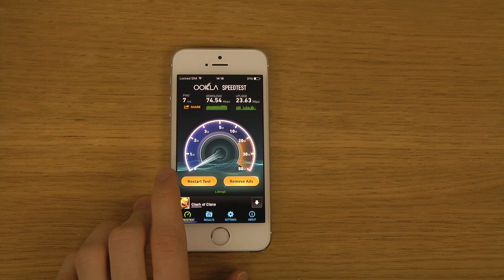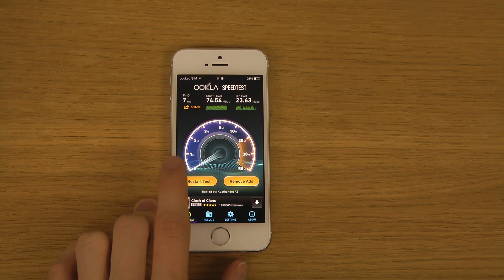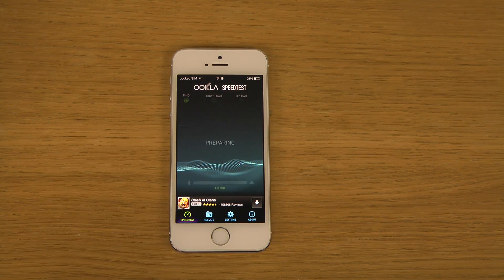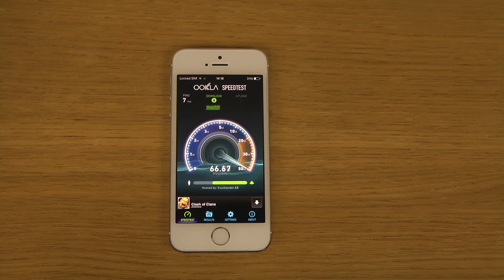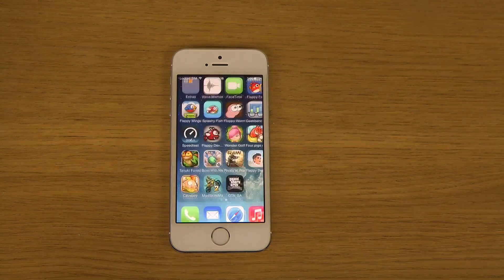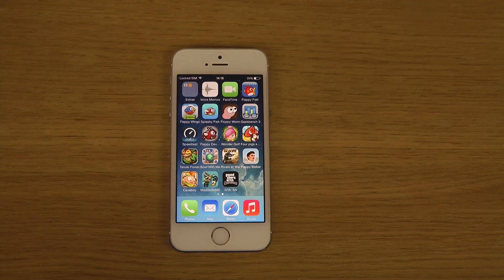This time I'm getting 74 megabits download. Upload seems to be switching around a lot, and I'm getting around seven milliseconds ping response time. There are so many factors to think about. Anyway, that's a quick video testing out the speeds on the iPhone 5s — if you enjoyed, peace out.